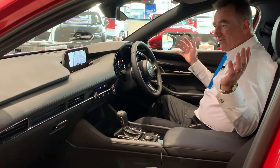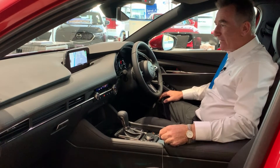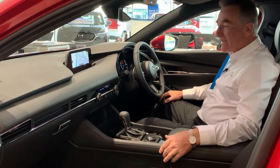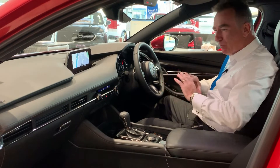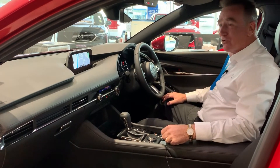Wow, have a look at the interior — what a prestige feel. 8.8-inch screen, unbelievable, beautiful graphics, fantastic right the way through. Complete prestige feel of the all-new Mazda 3.